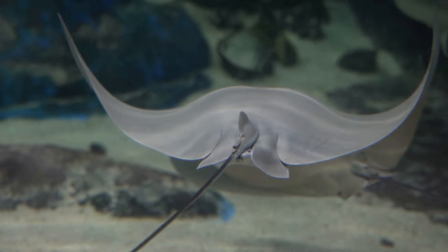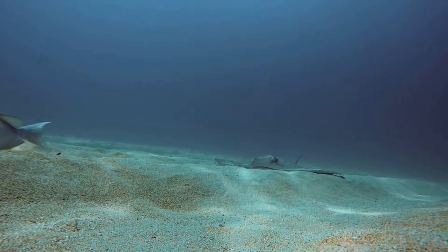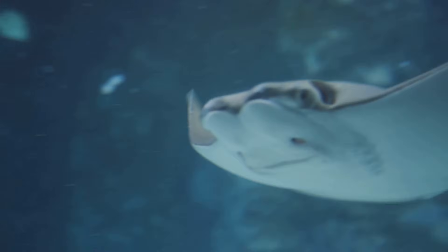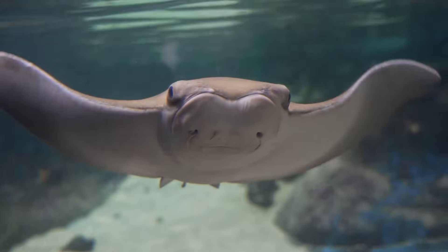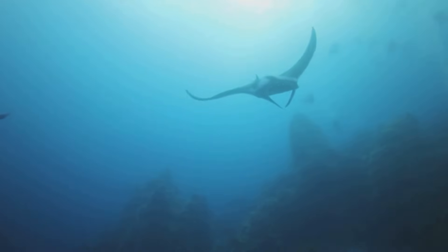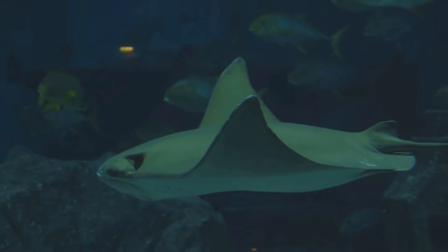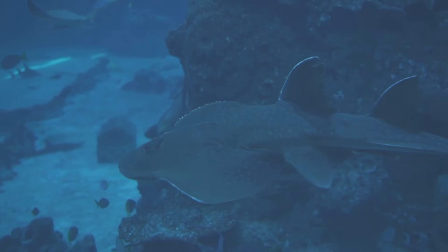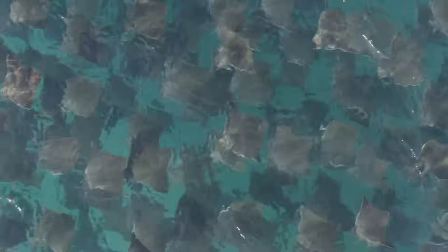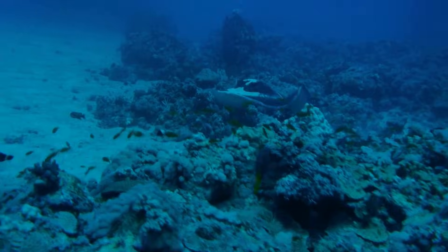A stingray is a special kind of fish that has a flat body, like a pancake swimming in the sea. They don't swim like other fish. Instead, they look like they're flying, just like a superhero. Let's dive in and learn all about these amazing creatures. It's going to be so much fun exploring their world together. Have you ever seen a picture of a stingray? They are one of the most interesting animals in the ocean. Get your explorer goggles on. Our journey starts right now.